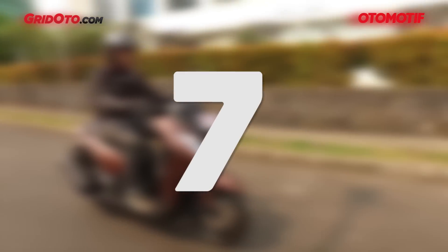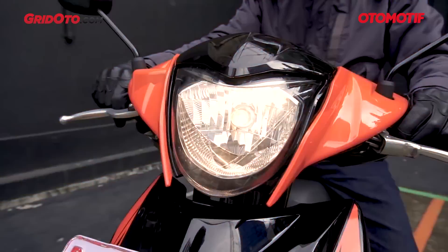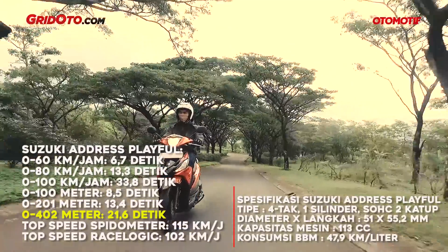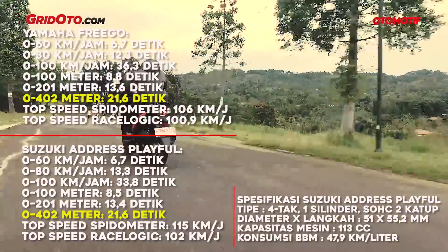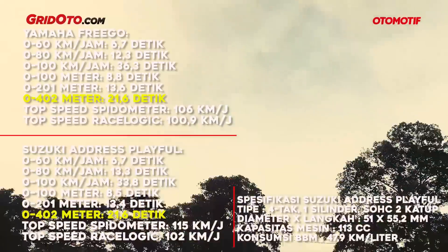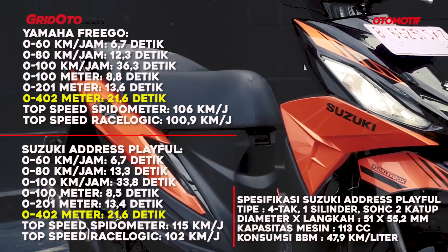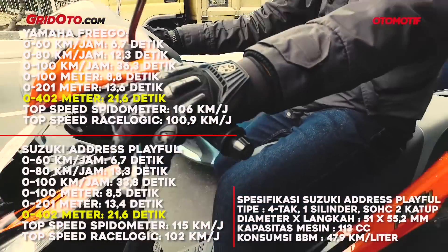Next is number 7 — we meet Suzuki's contender, the Suzuki Address Playful. It's reasonably fast with the 0-402 meter time at 21.6 seconds, similar to the Freego. But from the low end, one is faster returning to the Freego. For scooters like this, performance isn't everything — what matters more is low-end stop-and-go response for daily commuting activities.